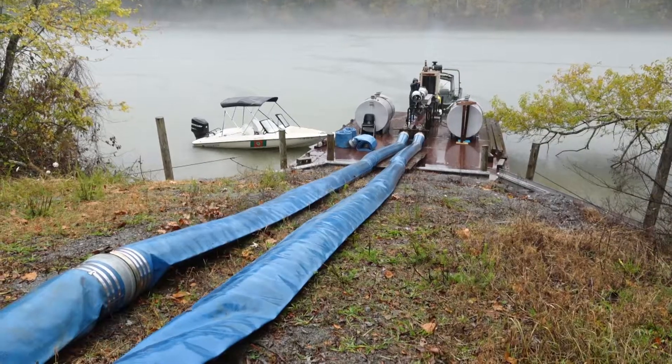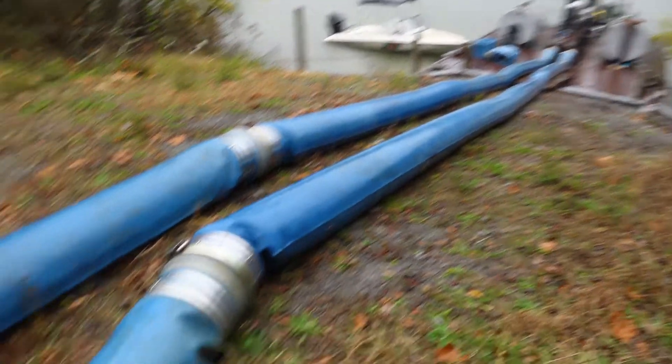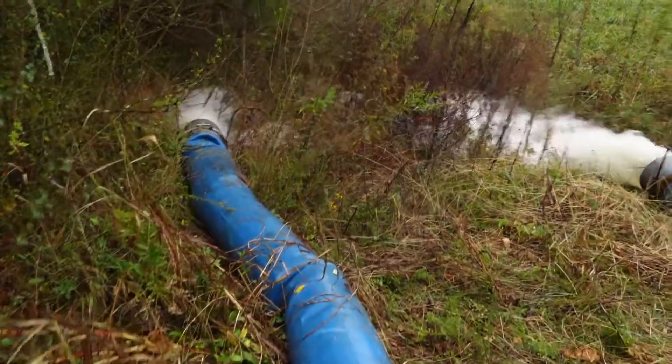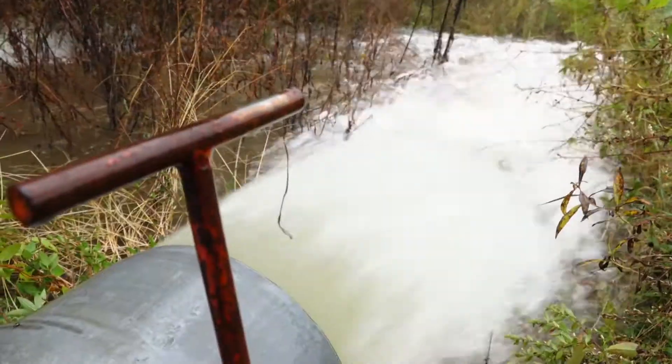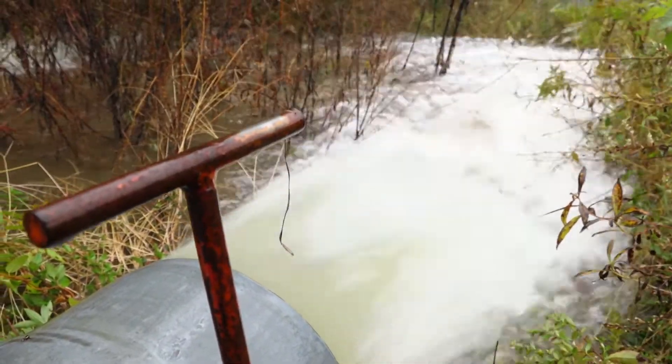Our little barge has two outputs and our big barge has four. Our small pump pumps probably about 500,000 gallons an hour. The big barge pumps a million gallons an hour — so that's quite a bit of water. Once we turn it on, it doesn't turn off until we stop.